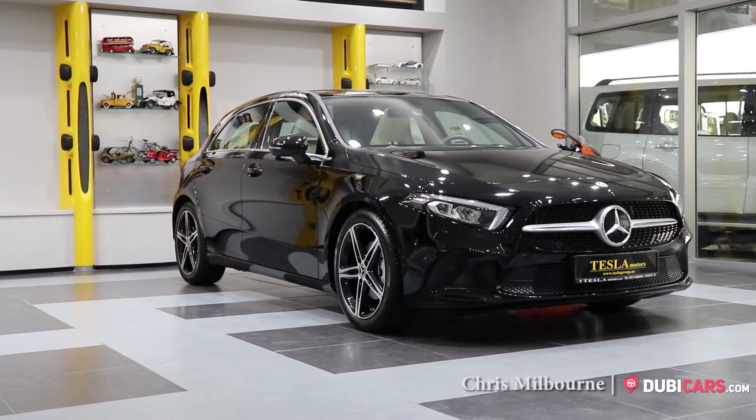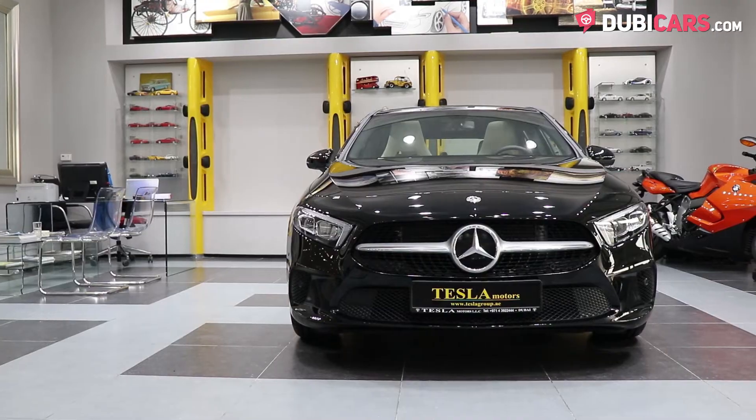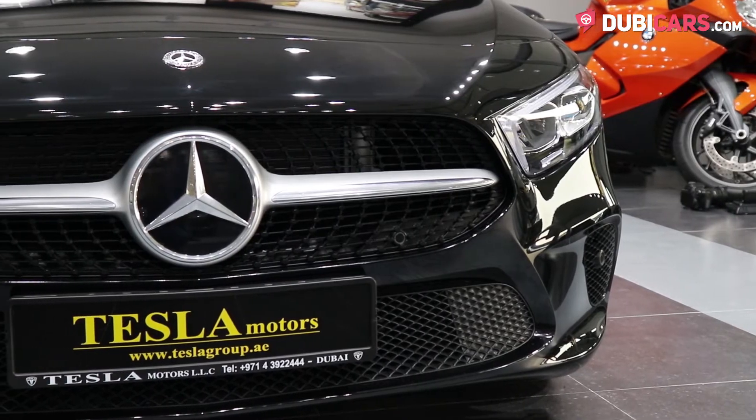Hello, this is Chris at DoobieCars.com and this is a 2018 Mercedes-Benz A200, for sale at Tesla Motors LLC. Painted black, this brand new A200 features the new and sleek redesign.